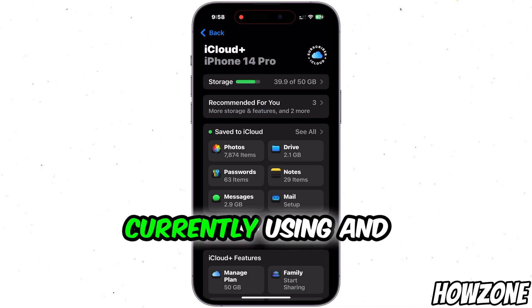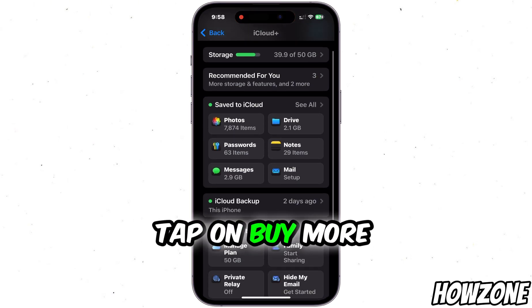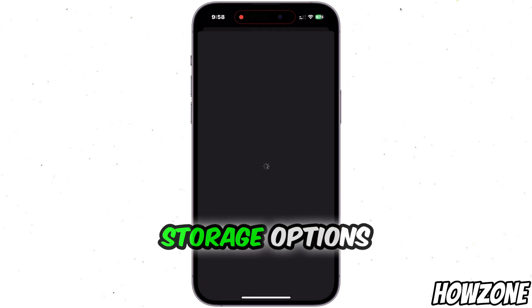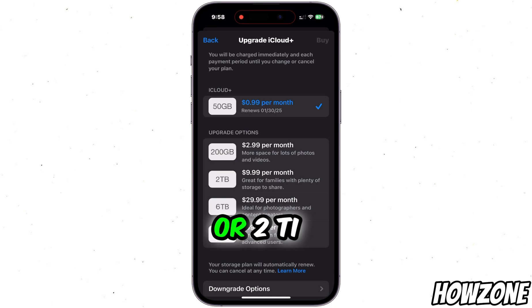Here, you'll see how much storage you're currently using and what is consuming it. At the bottom, tap on Buy More Storage or Change Storage Plan. You'll be presented with different storage options, such as 50GB, 200GB, or 2TB.